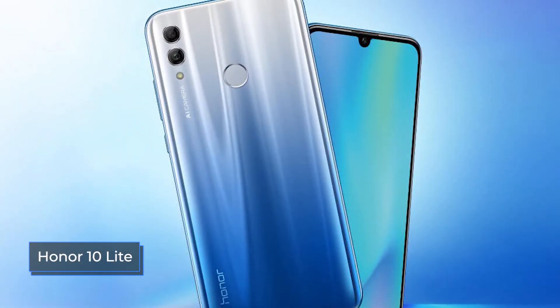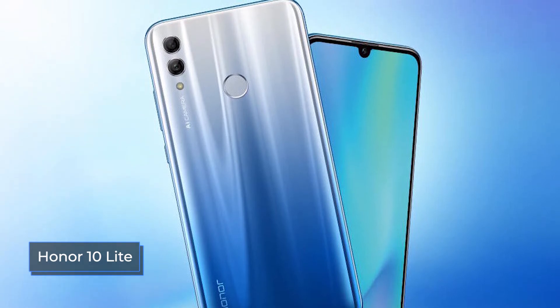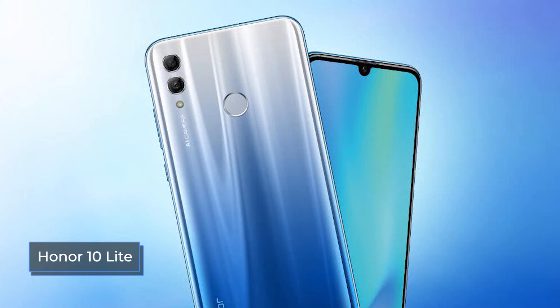The main camera of the gadget produces pictures of good quality with good detail and natural color reproduction. But the depth sensor periodically does not cope with its duties, carrying out blurring of the background with visible incomplete results.